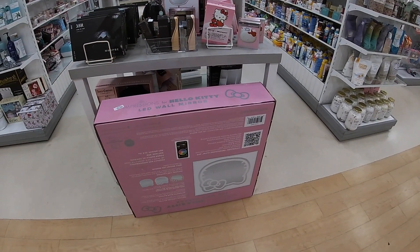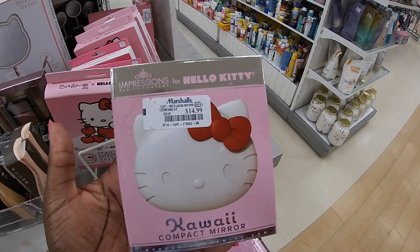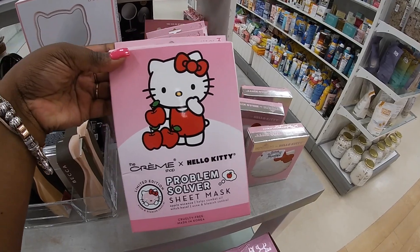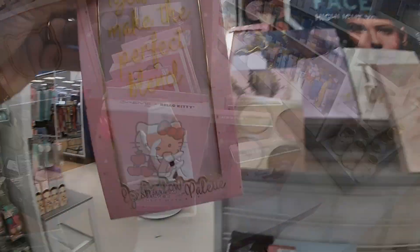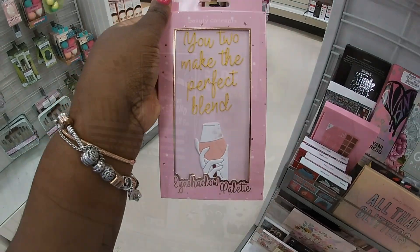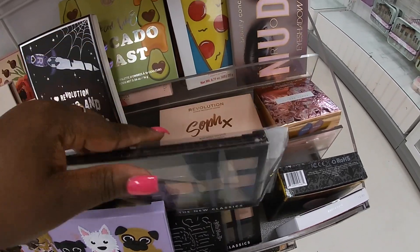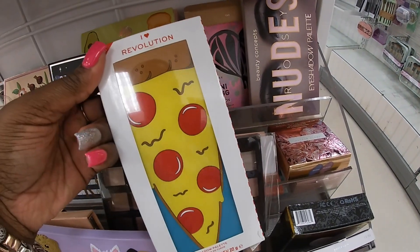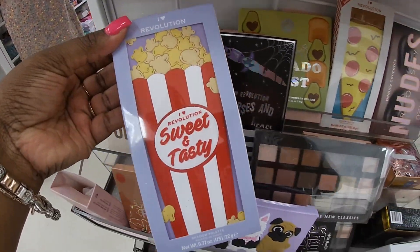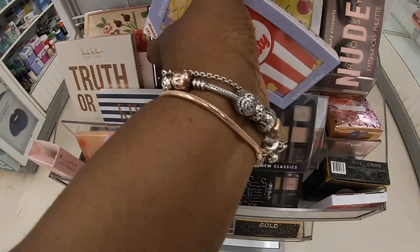That Hello Kitty mirror is still here — $250. The compact Hello Kitty mirror is $15. There's a problem solver sheet mask for $5 — that's cute. The shades are $6. My cute little puffy palettes. This Revolution pizza packaging is so cute! I love Revolution's Sweet and Tasty — that's $6.